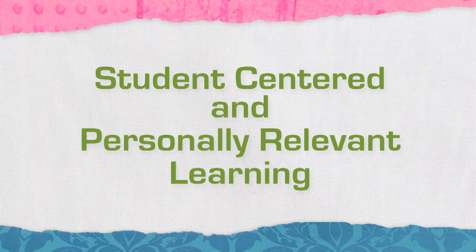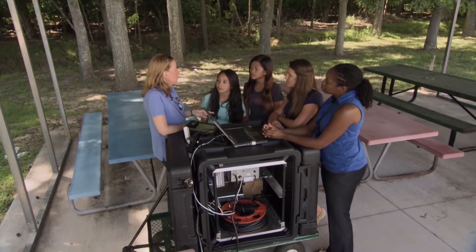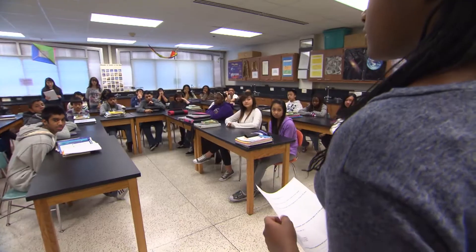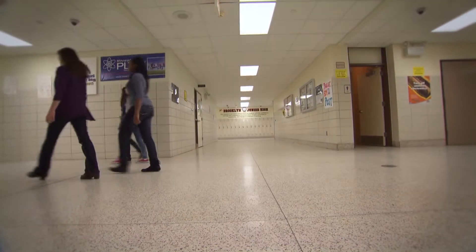Let's talk about student-centered and personally relevant learning. The reason this is important is that girls become motivated when they feel their project or task is important and that they can make a difference. SciGirl strategies say that when we support them using STEM as a tool, they begin to learn about these topics that they're working on. But personal relevance can be complicated when you consider the multiple identities that girls — and indeed all students — inhabit as they navigate school.